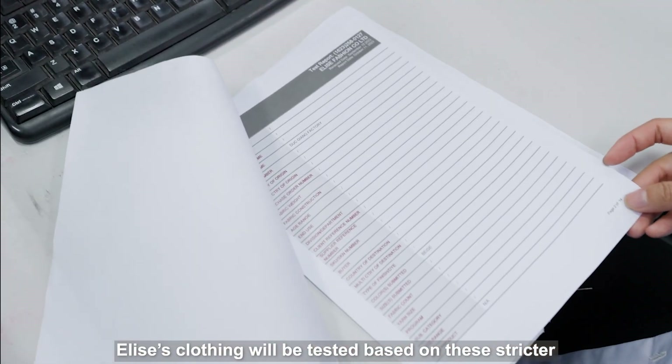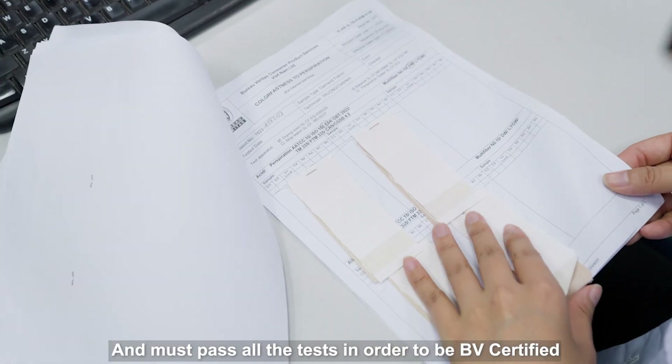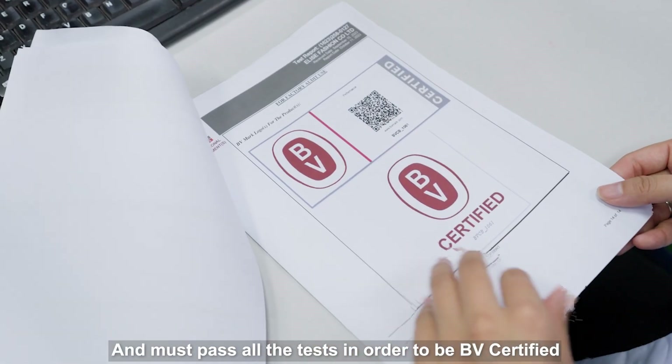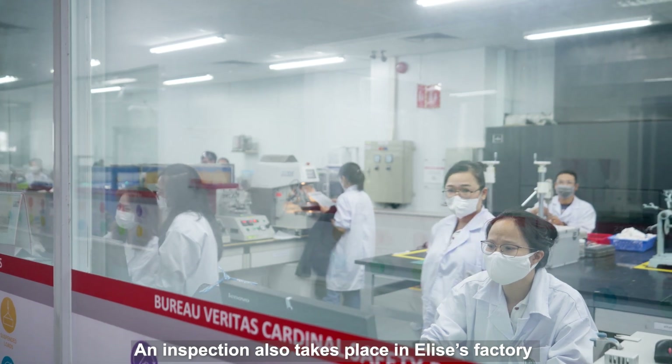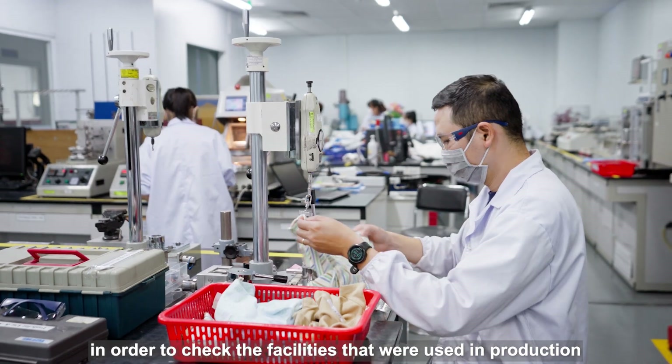Elyse's clothing will be tested based on these stricter Bureau Veritas requirements, and must pass all the tests in order to be BV certified. An inspection will also take place in Elyse's factory in order to check the facilities that were used in production.